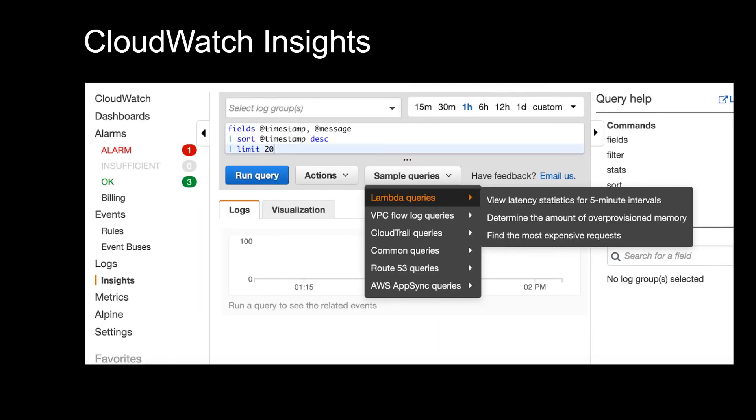Another tool I use is CloudWatch Logs Insights. You can go to the sample queries under the Lambda queries section and determine the amount of over-provisioned memory. Sometimes people are always allocating a super high amount of memory, like it's their pet peeve. But if you go here, you will see that only like 5% of memory is getting used — and then you can crank down the memory and save a bunch of money.